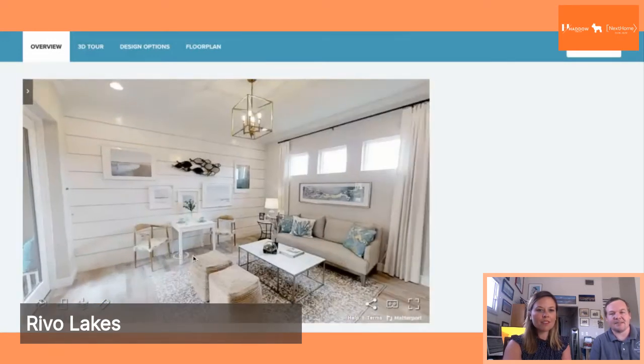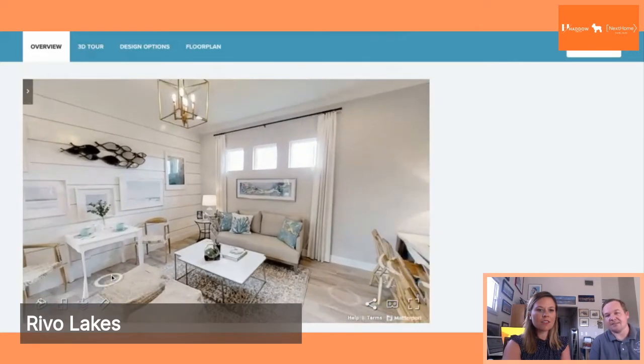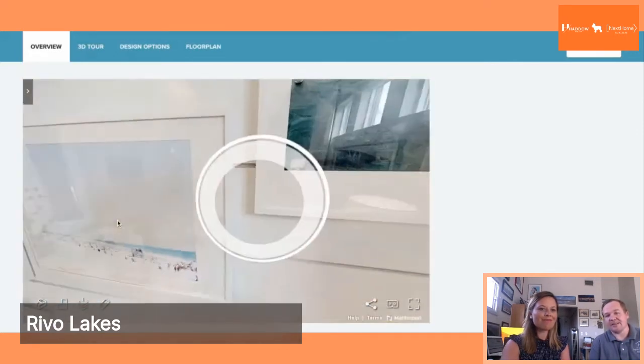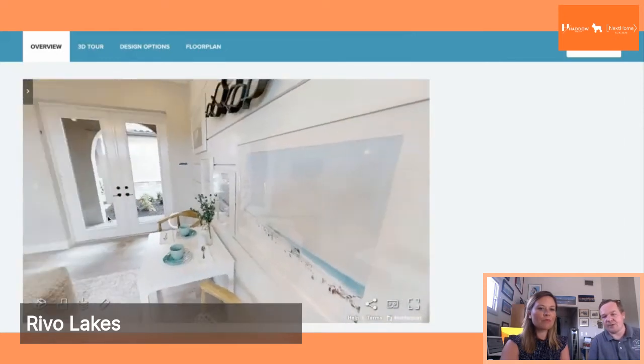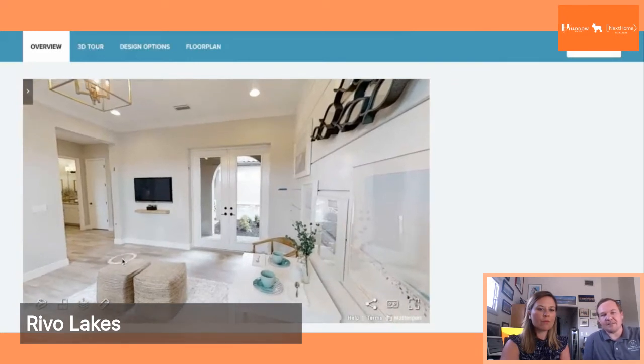Here we have a nice big den separated from the other part of the house. This can really feature as many things as the person living in that bedroom might want — their own little living room area — or you can even convert this into an office space if you wanted. As you can see, it's quite large.